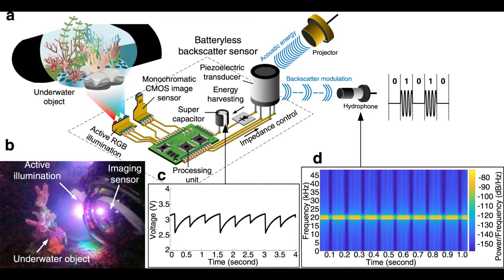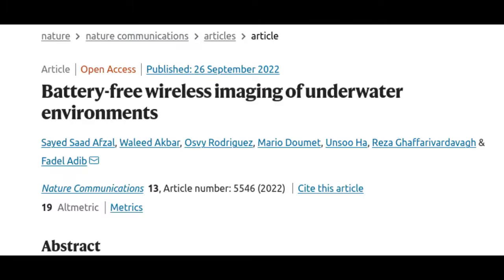Because it doesn't need a power source, the camera could run for weeks, enabling scientists to search remote parts of the ocean for new species. It could also be used to capture images of ocean pollution or monitor the health and growth of fish raised in aquaculture farms. This technology could help build more accurate climate models and better understand how climate change impacts the underwater world. The research paper is published in the journal Nature Communications.